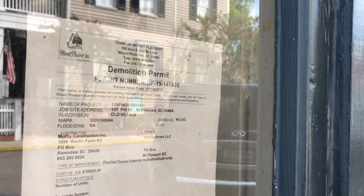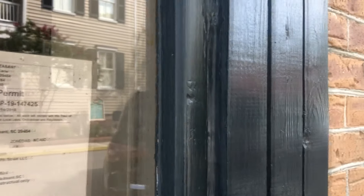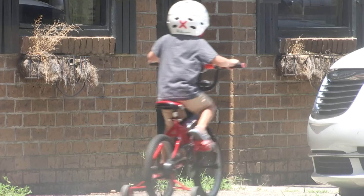When the new owner applied to demolish the small brick cottage, residents were shocked. With the staggering amount of community feedback,